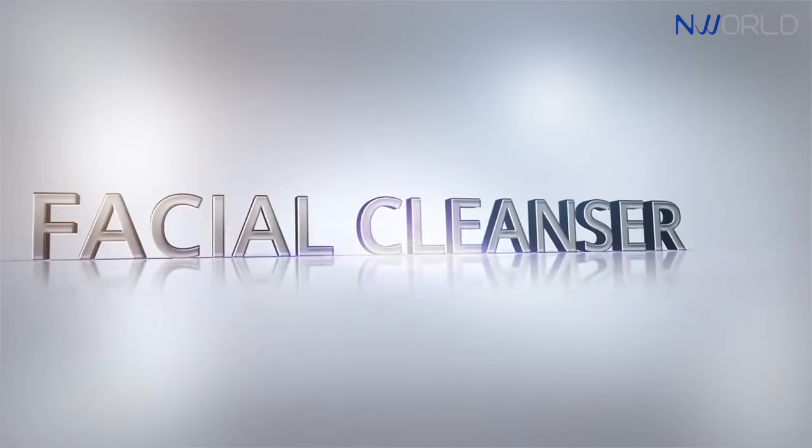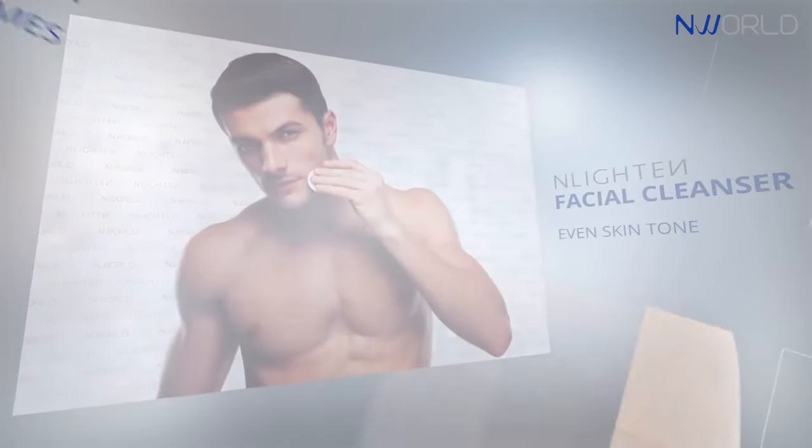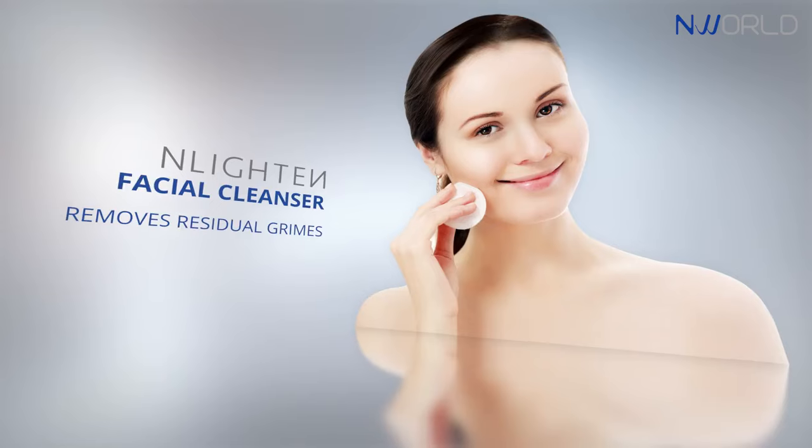Enlighten Facial Cleanser helps attain a clear and even skin tone by removing residual grimes and balancing skin's pH level.